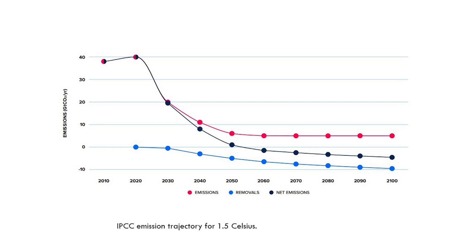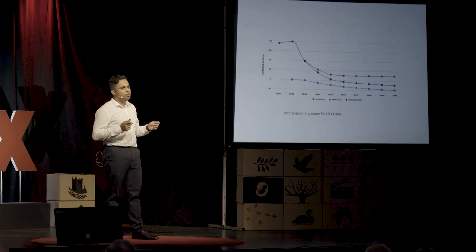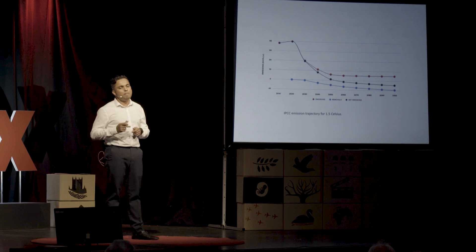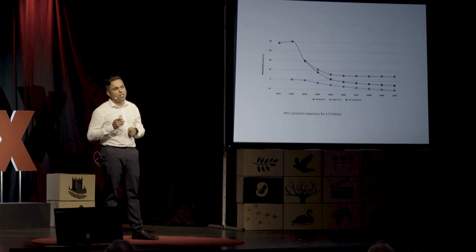The red curve you see here shows the actual emissions which will slowly decline over the coming years to around 7 gigatons by 2050. The black curve shows the net emission which has to hit zero by that time. And how do we do that? By increasing the negative emissions to around the same magnitude so that the net result would be zero emissions.